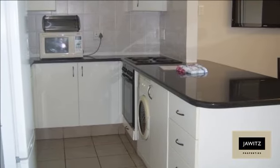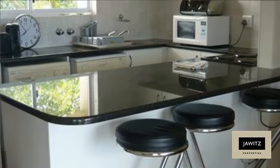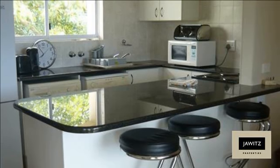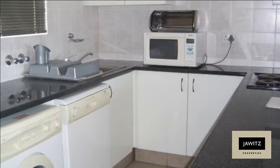This modern duplex offers you the following: downstairs guest toilet, well-fitted kitchen with granite tops, and a lounge-cum-dining room which opens to a balcony with a built-in braai.